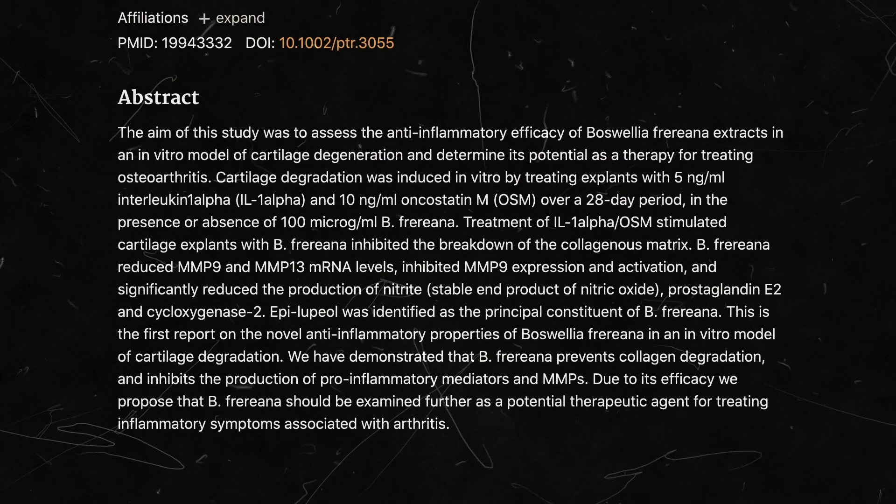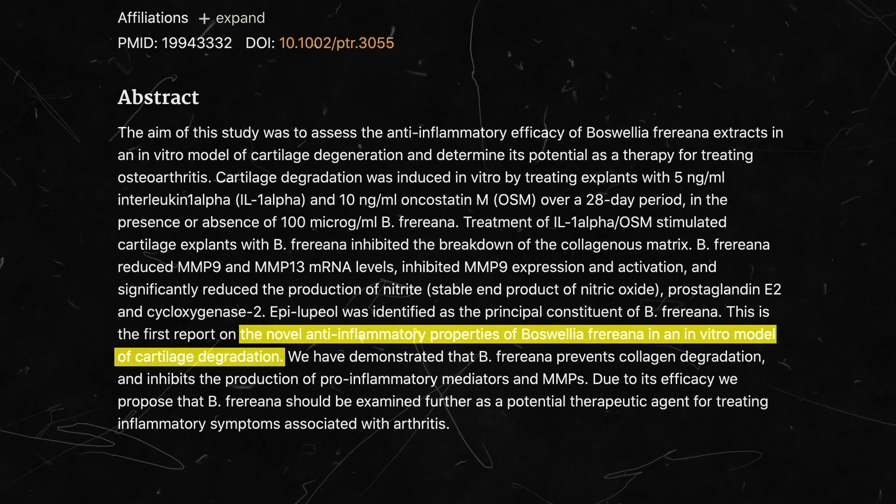For example, a pro-inflammatory cytokine is going to create disease and illness in the body. There are also anti-inflammatory cytokines, which can be extremely useful for your health. One study showed that frankincense suppresses pro-inflammatory cytokine production in joint cartilage.